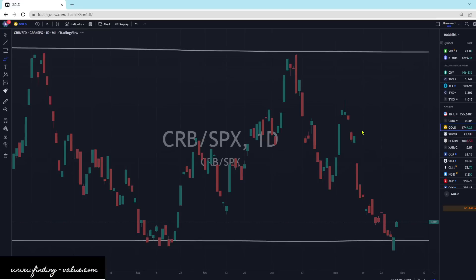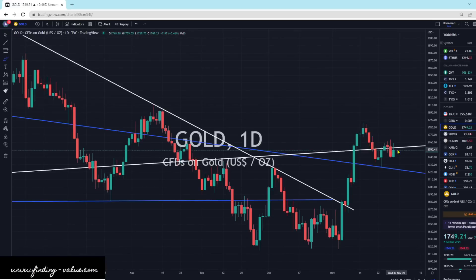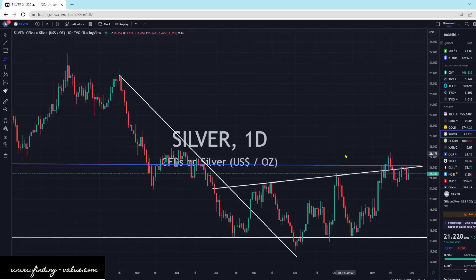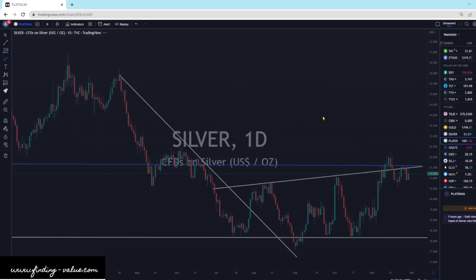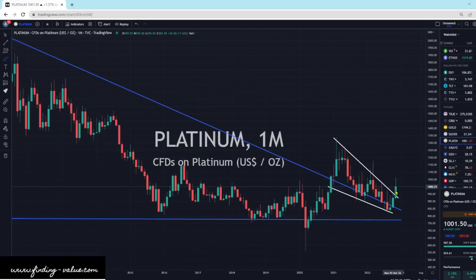Gold is heading slightly higher — actually quite good strength for gold, silver, and platinum today. We had a stronger dollar and stronger yields, which is usually a mix for not-as-good precious metals performance. But they're hanging in there and doing quite well. Gold is up $7, or 0.4%. Silver up 1.4% — we still want to break out of all this resistance ahead of us. And platinum doing very well, up 1.37%. Still looking mighty strong. Big picture view, it looks very good — potentially heading to higher numbers.